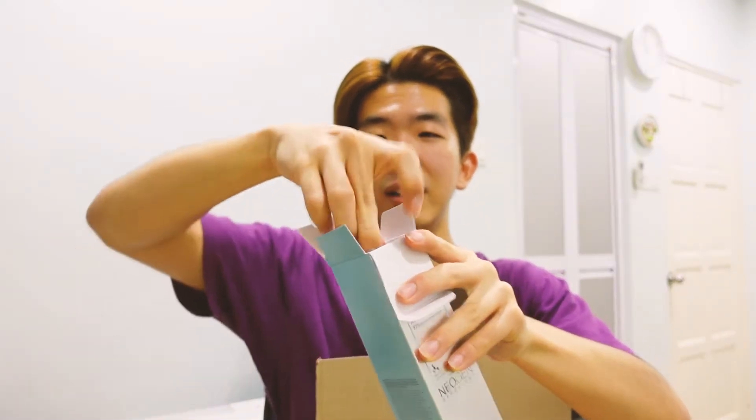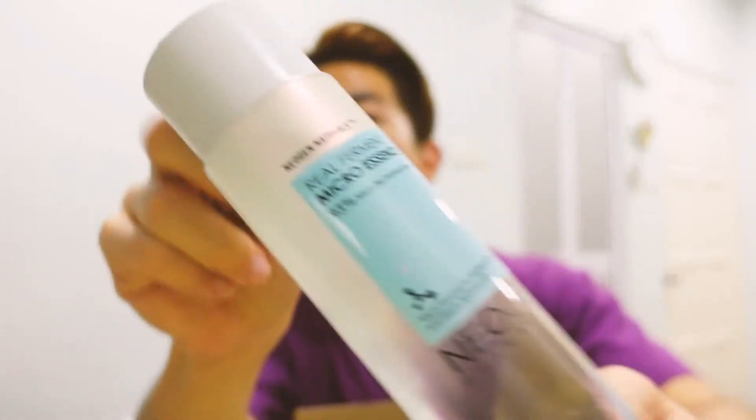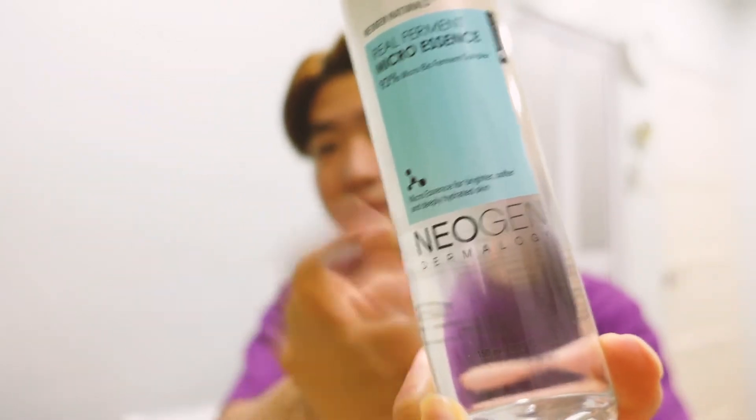Real Ferment Micro Essence — just even the box itself is really cool. I think this is something that I've never tried because using fermented ingredients for your skin is kind of new. The only time I ever tried that was the Galactomyces by Sun by Me. Micro Essence, which is meant for brightening and hydrating. Let's see the bottle. Wow, look at that gorgeous colour — iridescent shimmer and solid glass. It's going to look really pretty on the shelf.